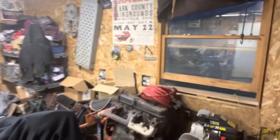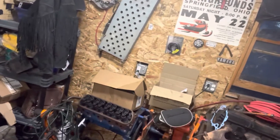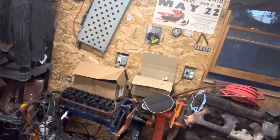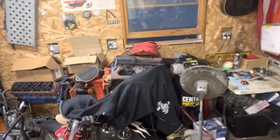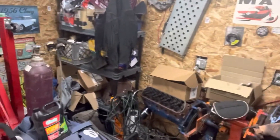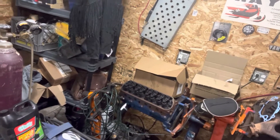I still got the stupid 350 sitting over there — chunky things that I have no plans on doing anything with unless I get super bored. I do want to figure out what went bad on that one, but it is what it is. That block there is completely fresh rebuilt. It's the one I just took out of the Falcon.